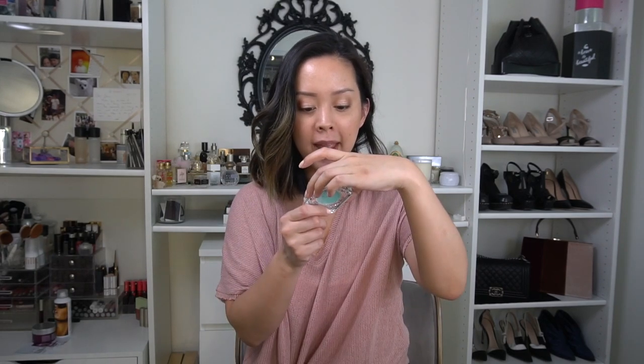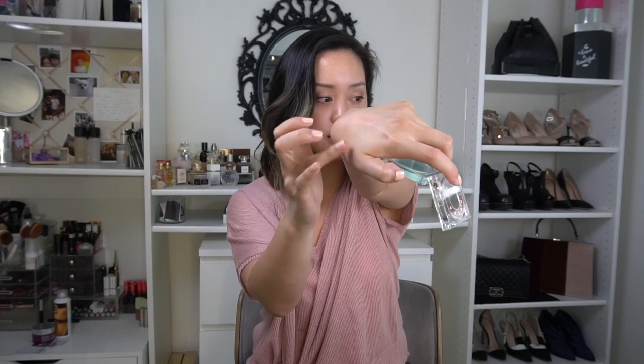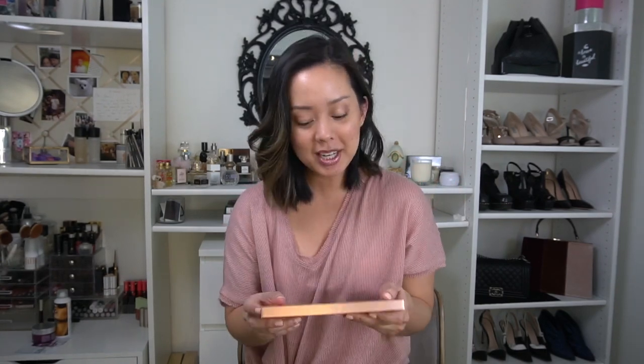Could Cosmetics has launched a new anti-fatigue under-eye primer, which I thought was really cool. It's supposed to help brighten and smooth your under eyes — and you can see it does kind of smooth out the skin in that area, so I'm definitely going to try this out.